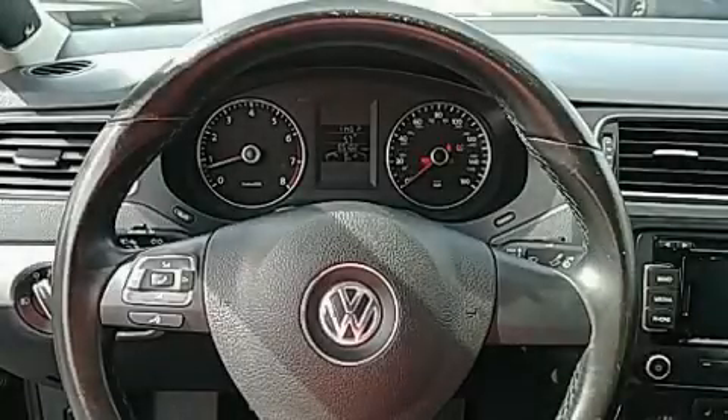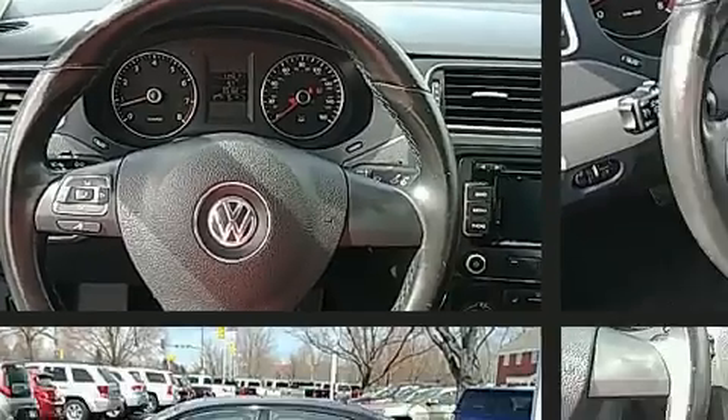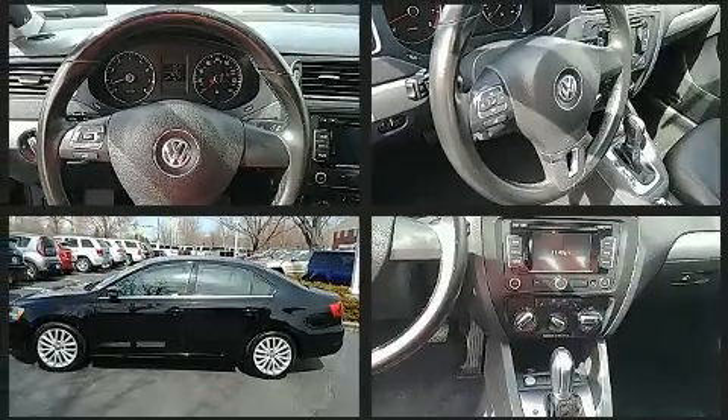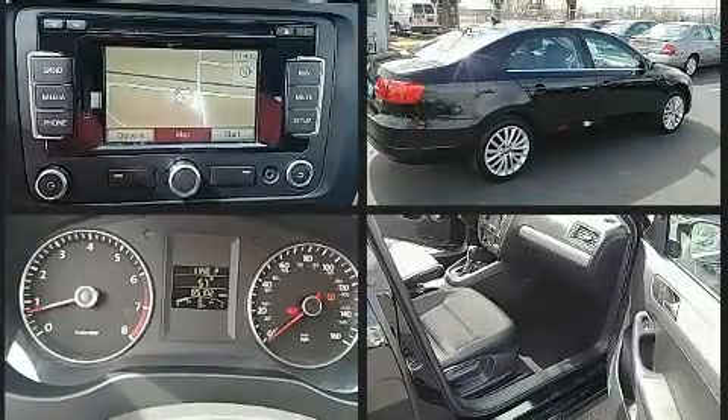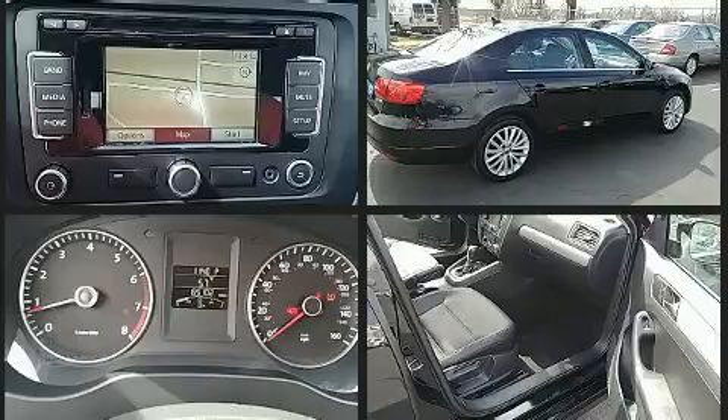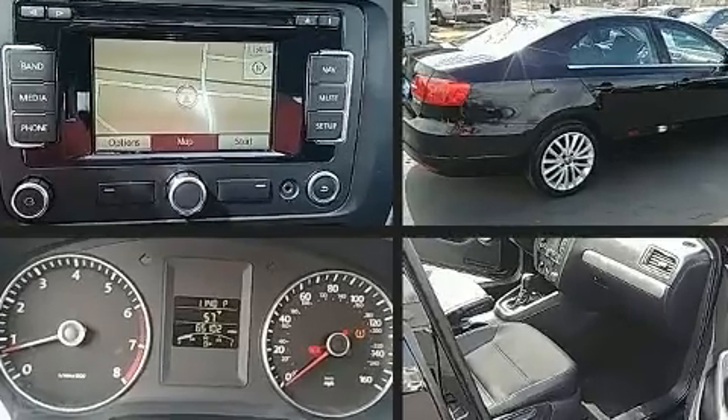You can expect a lot from the 2012 Volkswagen Jetta. This four-door, five-passenger sedan still has fewer than 70,000 miles. It features an automatic transmission, front-wheel drive, and a 2.5-liter five-cylinder engine.